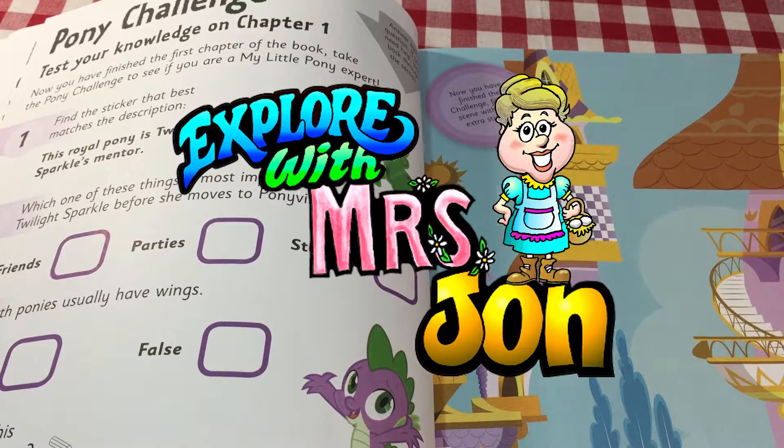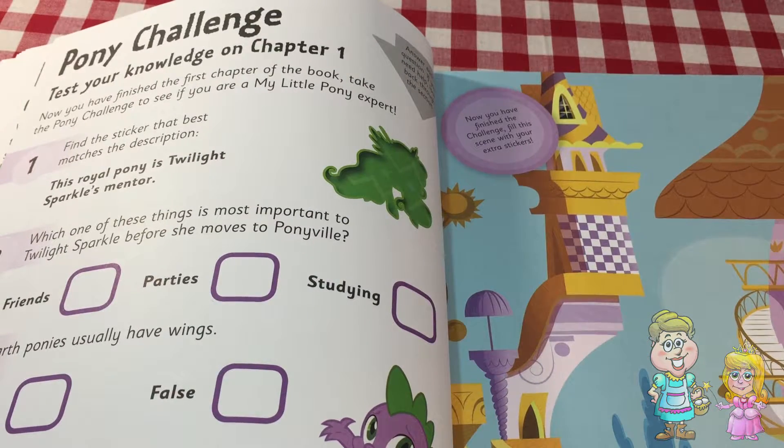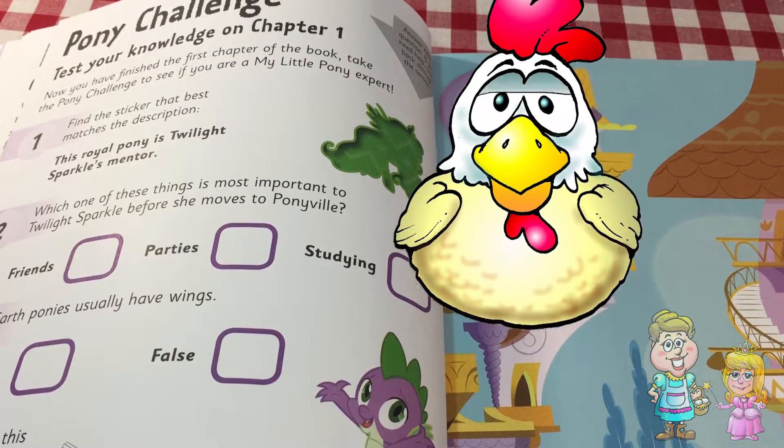Hi, I'm Princess Xylee. Today we are going to do the My Little Pony Activity Book. But first, let's see if Pocky has an egg for us today.